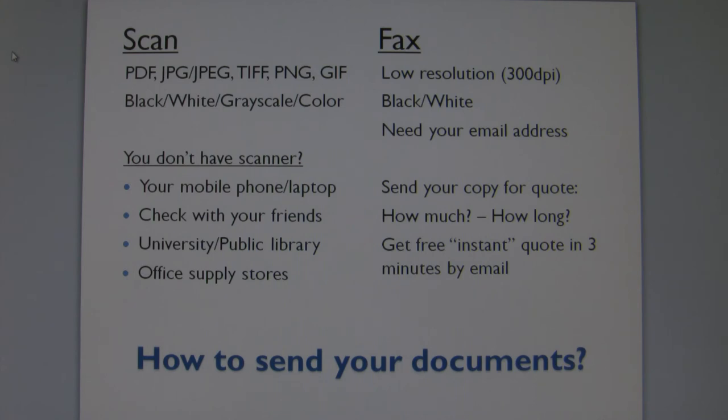If you cannot find a scanner one way or another, then go to one of the nearest office supply stores such as Office Depot, Staples, or Kinko's to have your documents professionally scanned for you. Ask them to send the scanned copy to your email address so that you can save it in your computer, because you may need the scanned copy in the future again.